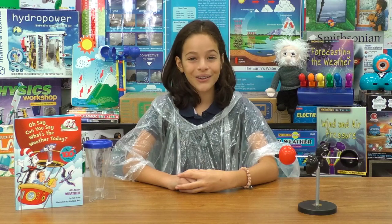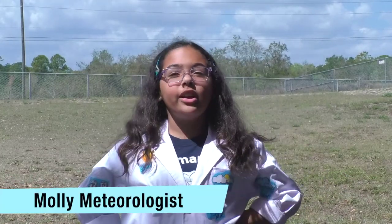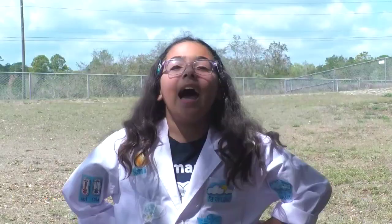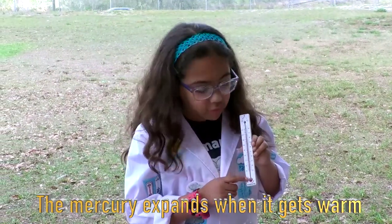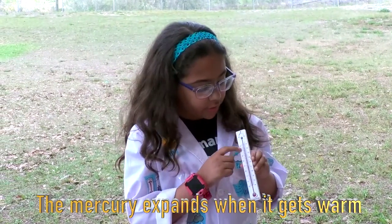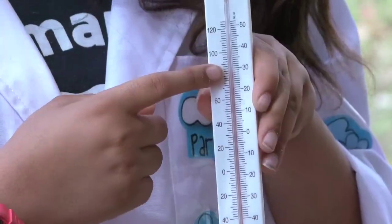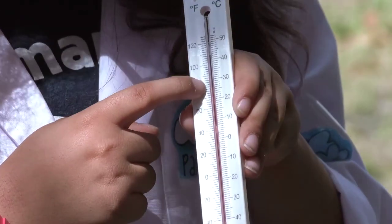We learned about the tools to measure the conditions as well, such as the thermometer to measure the temperature. How does a thermometer work? I'm so glad you asked. I'm Molly Meteorologist — that's a scientist who studies weather and climate, and I know all about weather tools. A thermometer measures temperature through glass tubes sealed with mercury that expands when the temperature rises and contracts as it gets colder.